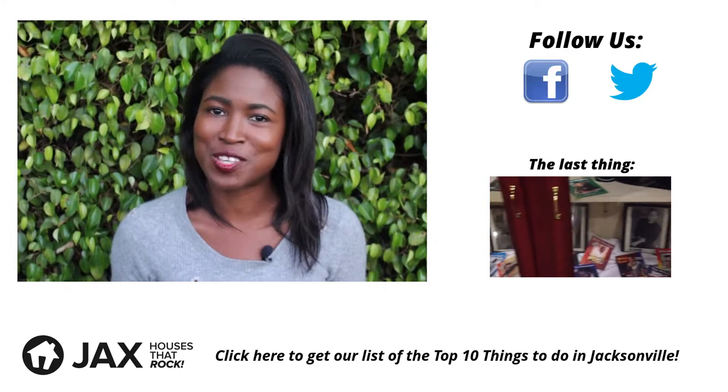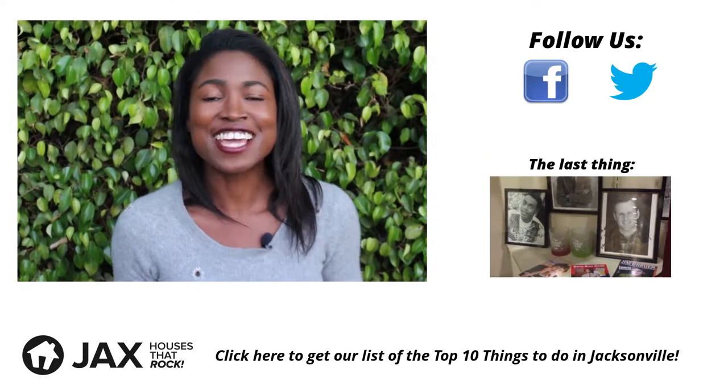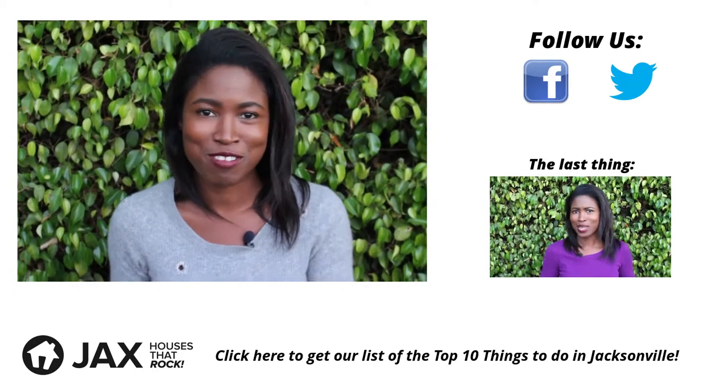That's all for this episode of 52 Things. Please subscribe to our YouTube channel so you won't miss thing number 26 coming up. Until next time, I'm Cara and I will see you in Jacksonville.